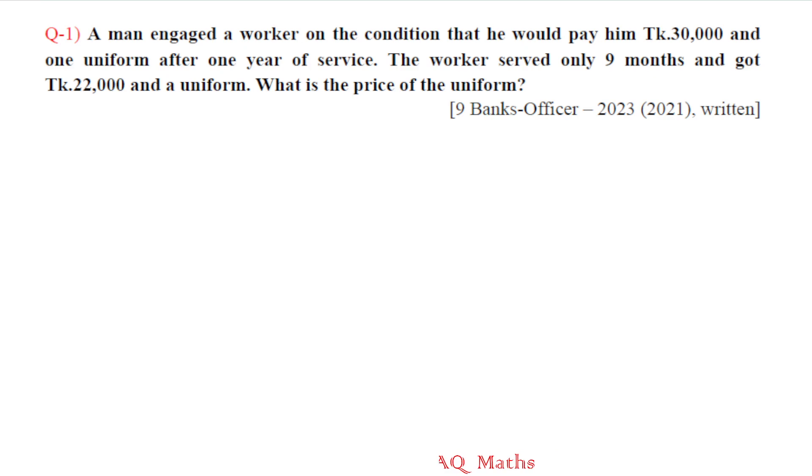Question number one. A man engaged a worker on the condition that he would pay him taka 30,000 and one uniform after one year of service. The worker served only nine months and got taka 22,000 and uniform. What is the price of the uniform?